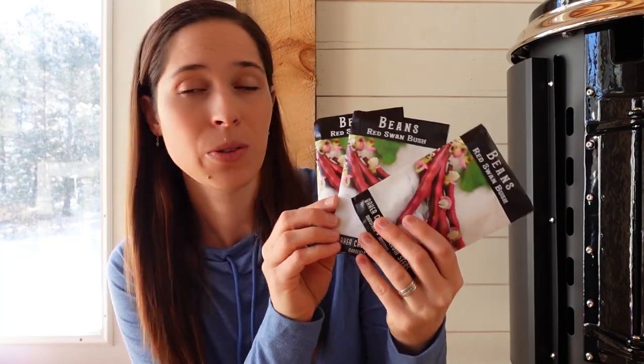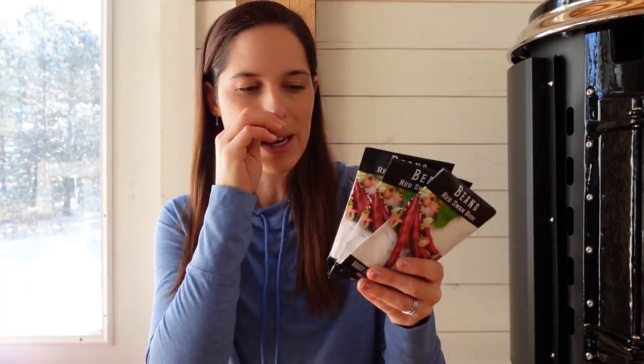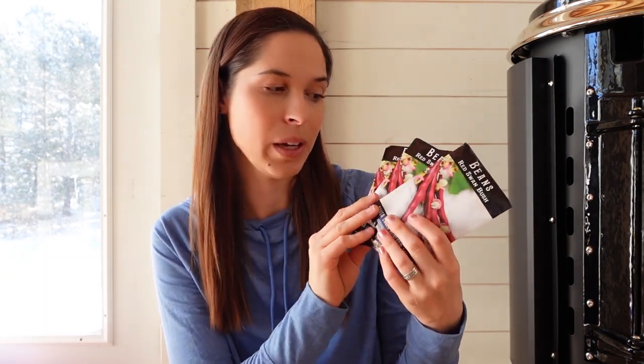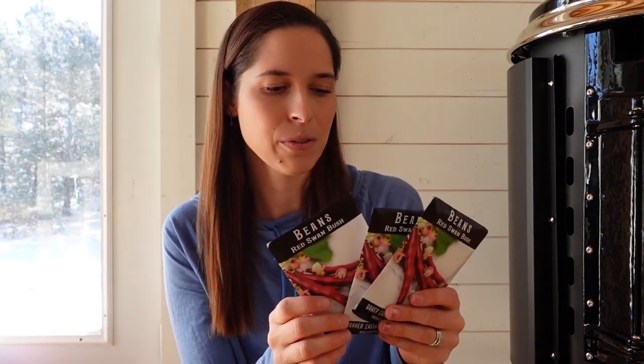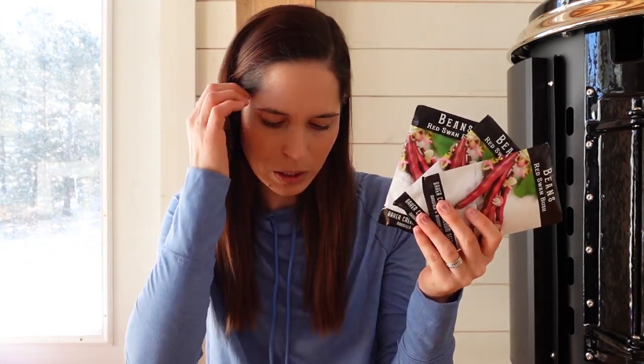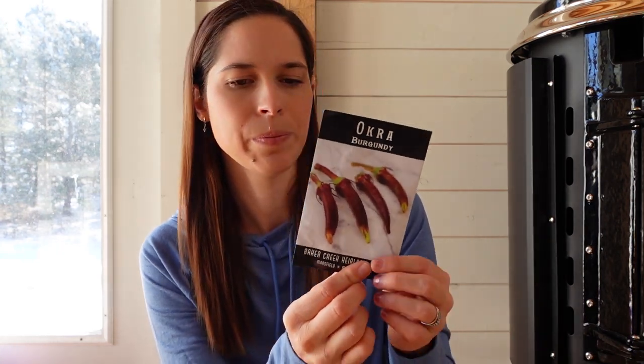This is a standard bush bean. I've tried pole beans but they don't produce as well for me — I like bush beans better and find them easier to pick from. What we found is that these red beans are super easy to spot, which helps a lot when the kids are picking beans with me. They're really pretty, really tender, and don't get stringy or tough like some other green beans. I bought quite a few packets — minimum 40 seeds each — and I'll plant one of my really big garden beds with these.